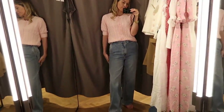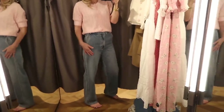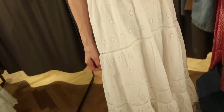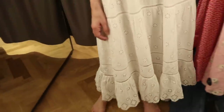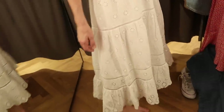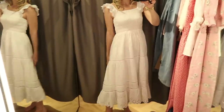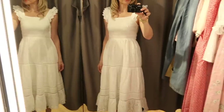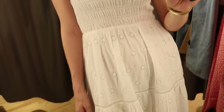My favourite pair of And Other Stories jeans is ironically called the Favourite Cut - I find them much more flattering. These ones are probably a little bit too high-waisted and a little bit too wide a leg for me. And Other Stories do very pretty dresses - I've bought quite a few from them over the years. I found this one in store although I can't seem to find it online, however I did find a couple of really similar linen midi wrap dresses online which I'll link in the description box below.